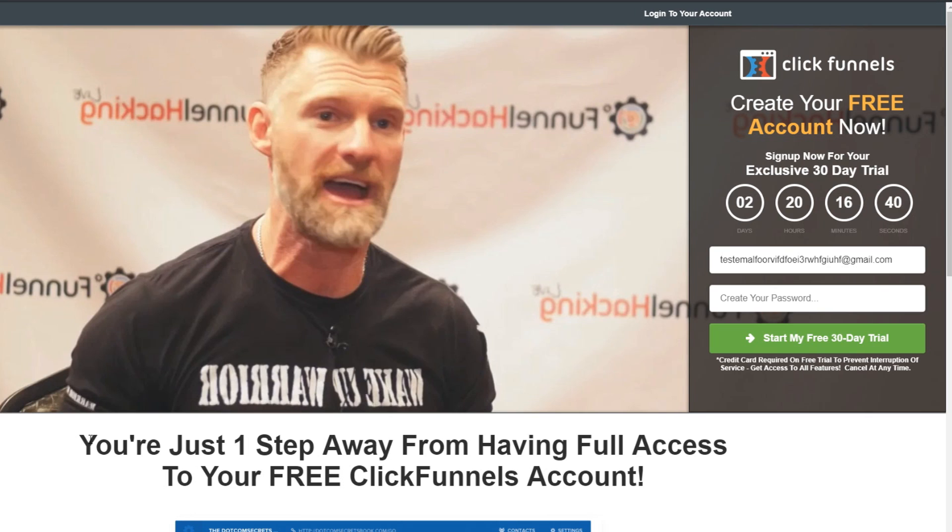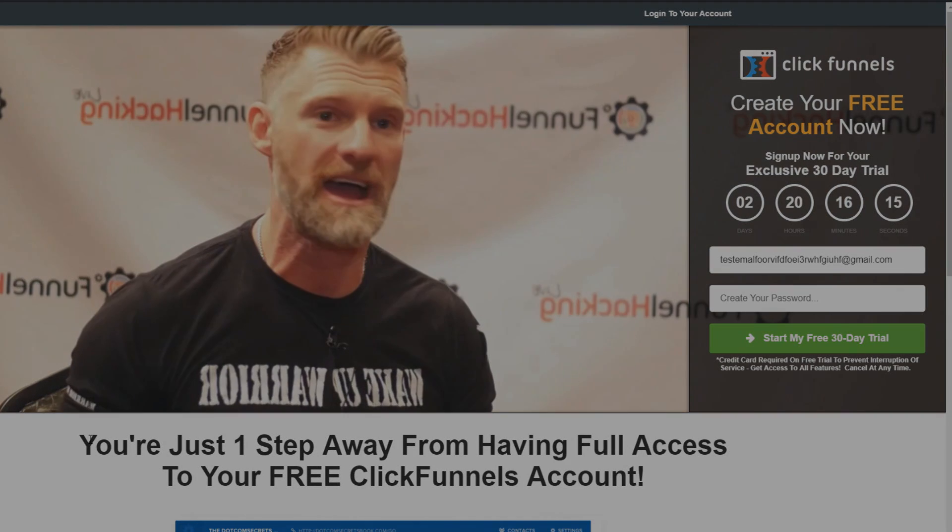All the information regarding the bonuses will be down below in the description. I wanted to give away these bonuses as a little gift so you guys can have a big head start on your ClickFunnels journey. If you have any questions or concerns, comment down below — whether it's about sales funnels or anything else. Thanks for watching, make sure to leave a like if you found value, and peace out!